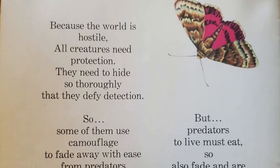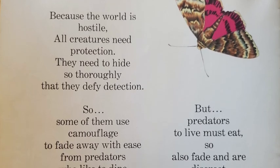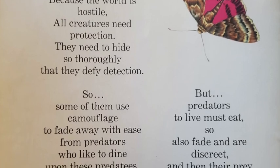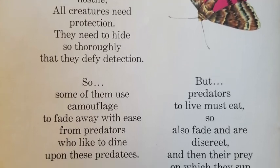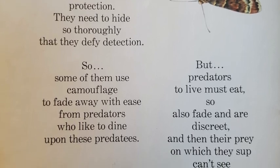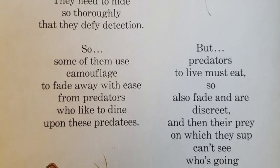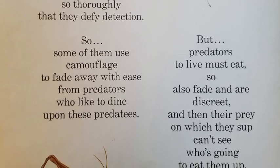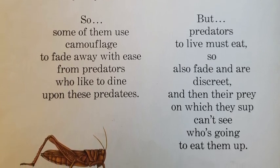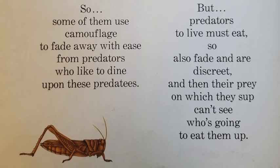Because the world is hostile, all creatures need protection. They need to hide so thoroughly that they defy detection. So some of them use camouflage to fade away with ease from predators who like to dine upon these predatees. But predators to live must eat, so also fade and are discreet. And then their prey on which they sup can't see who's going to eat them up.